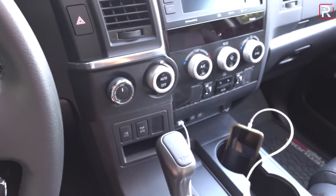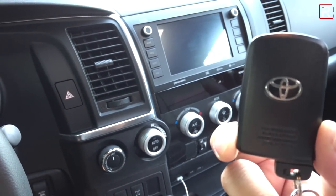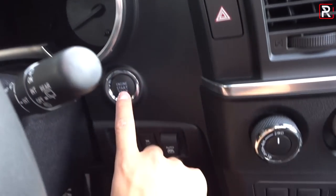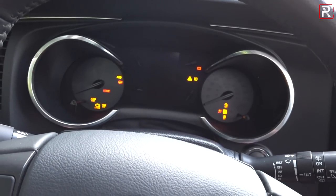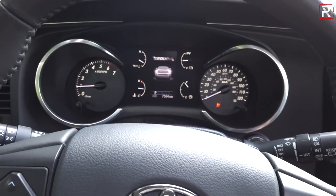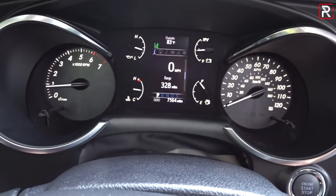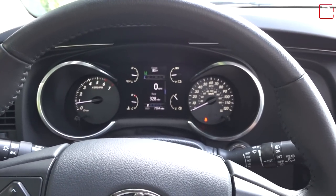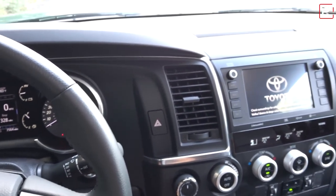They finally added push-button start with an intelligent access key — a feature that's been absent from this vehicle for quite some time. The button to start the engine is back here, and there's a teeny tiny helper screen in the center. The gauges are, again, a throwback to the mid-2000s era. Everything in here is just super old.